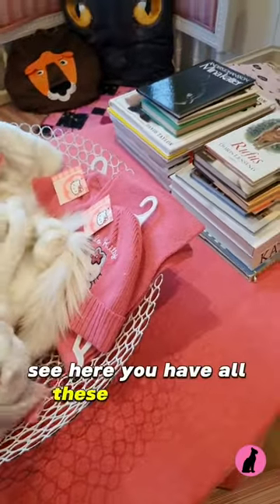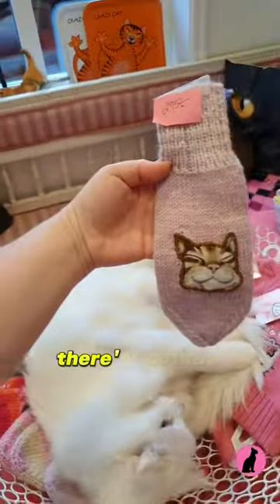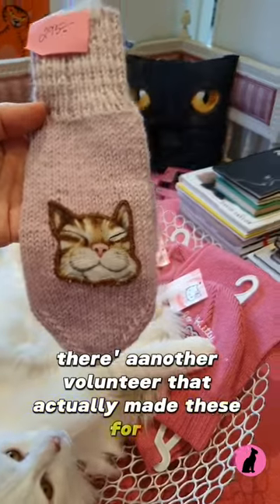You have all these super cute mittens. There's another volunteer that actually made these for us. Oh, they're so cute — cats on them. Handmade. Cat logic.